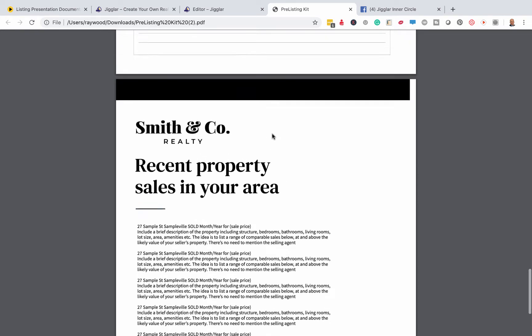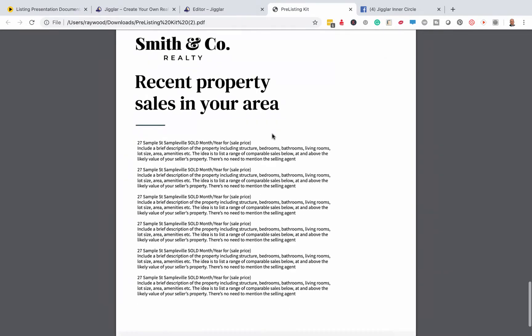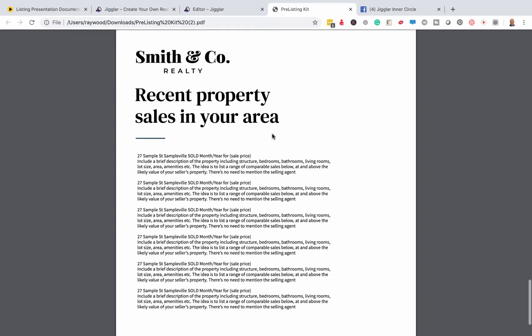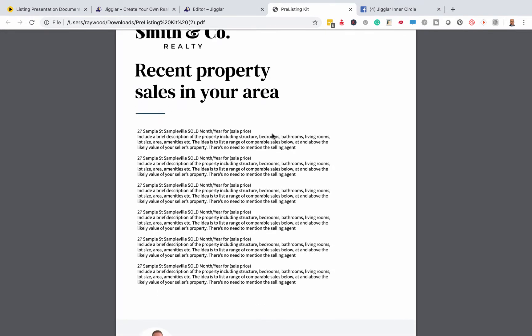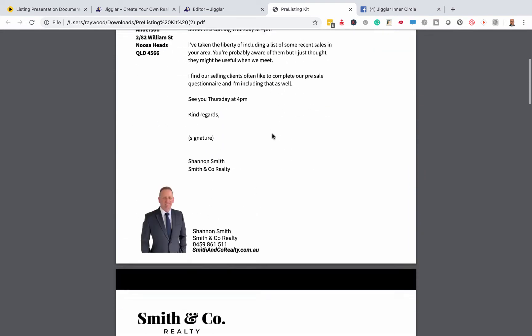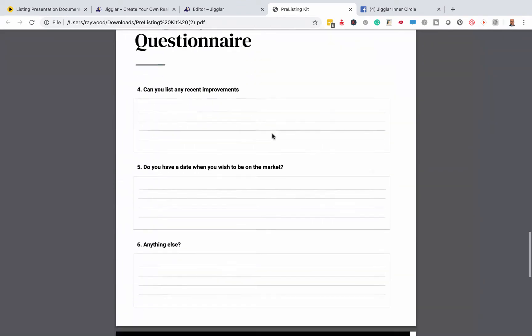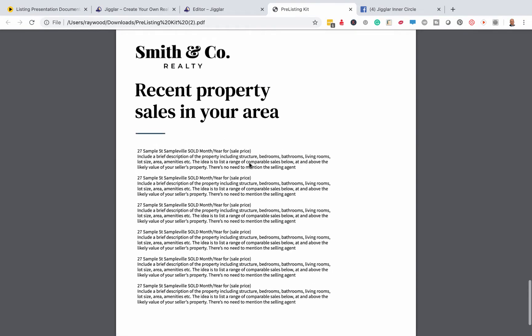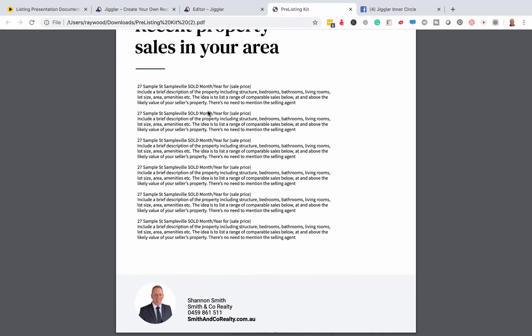So I'm sitting at the table before I've had a look around. I'm going to say, 'Hey Mrs. Anderson, what did you think about those recent sales I dropped off last week as part of my pre-listing kit?' I promise you, of all the things they look at in this document, they're definitely going to be looking at that — because they're dead keen to understand what you think their property is worth compared to recent sales in your area.